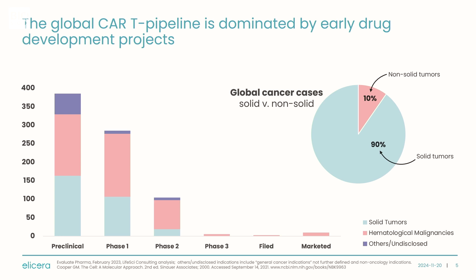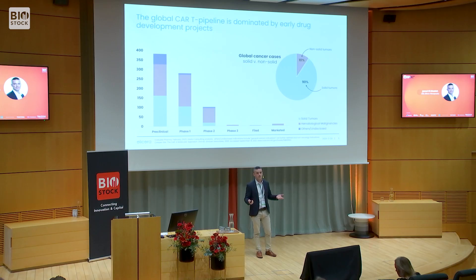This has led to six approved CAR-T therapies, but all of them have been approved in blood cancer — none have yet been approved in solid tumors. The solid tumor space is about 10 times bigger than blood cancer, and that's where you have the highest unmet medical need and the largest commercial potential.